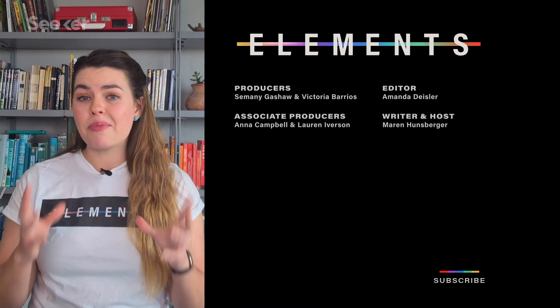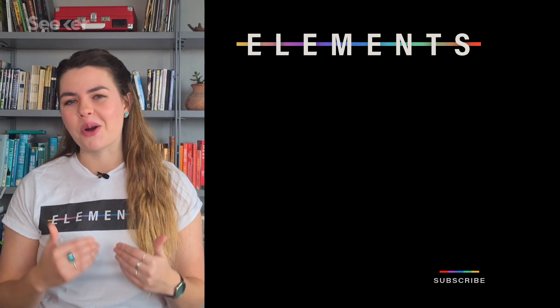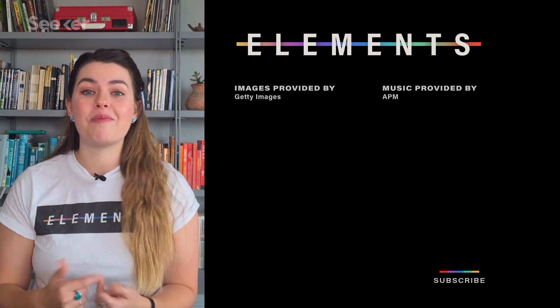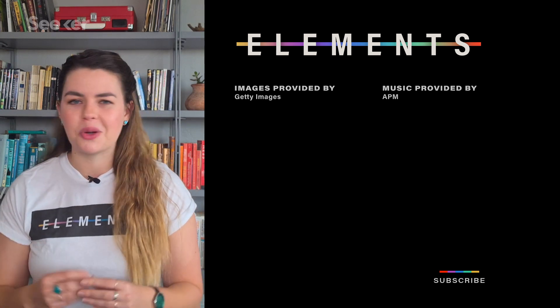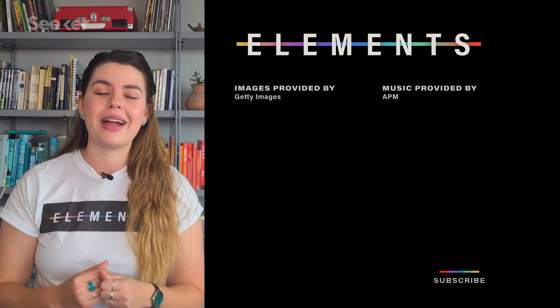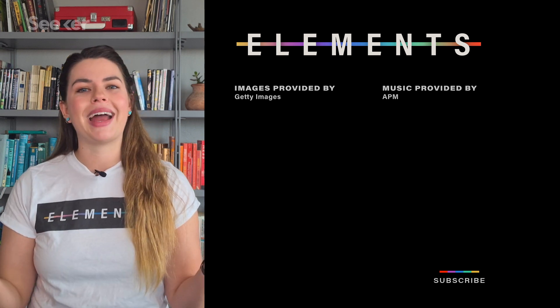If you want more in-depth info on what quantum computers are and how they work, you should check out our other quantum computing videos on this channel, like this one on quantum supremacy, or some of mine that I've made for channels like Lawrence Livermore National Lab. Let us know what other quantum stuff you want us to cover down in the comments below, and subscribe to Seeker for all of your breaking computing news. Thanks so much for watching, and I'll see you next time.